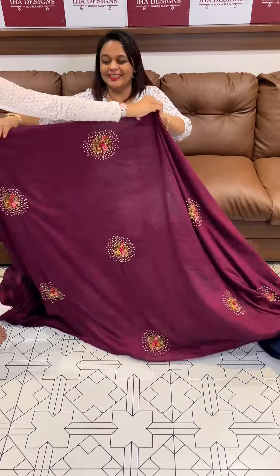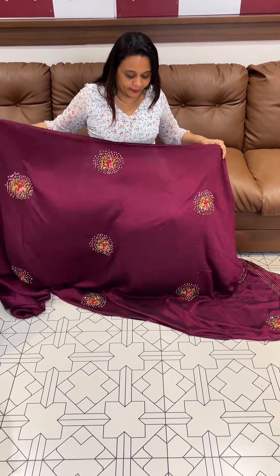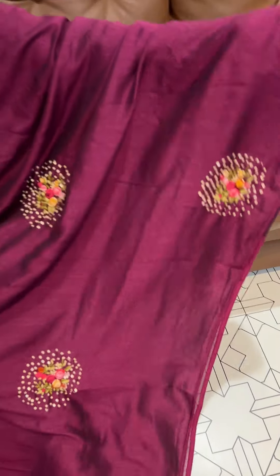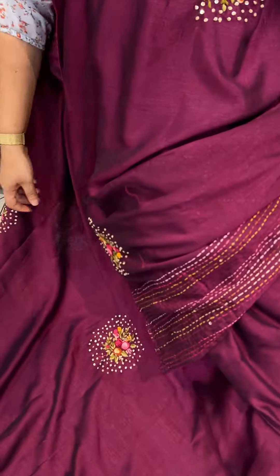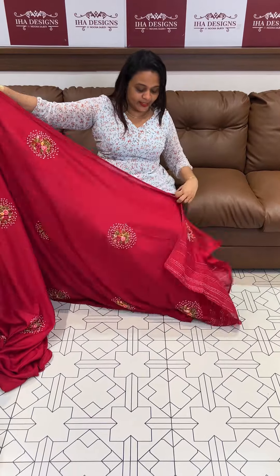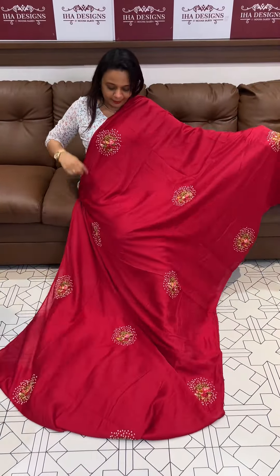This is a very nice semi-silk fabric — it is very soft. This is a dark populous color with all-over handworked bootas in rich white, same tone. This is a heavy blouse. All of these blouse stylings are suitable for Indian skin tone.